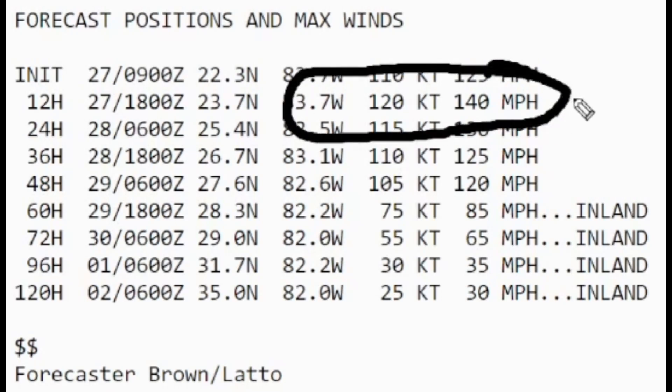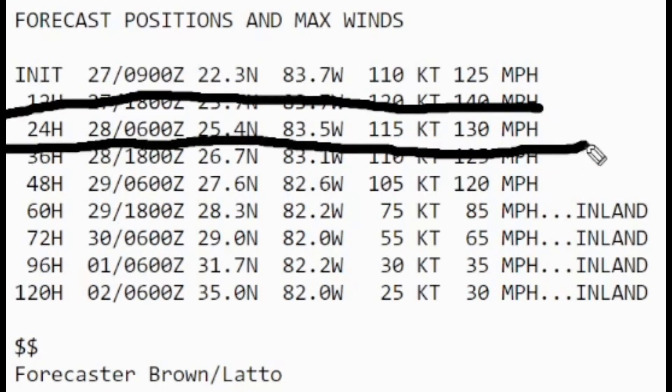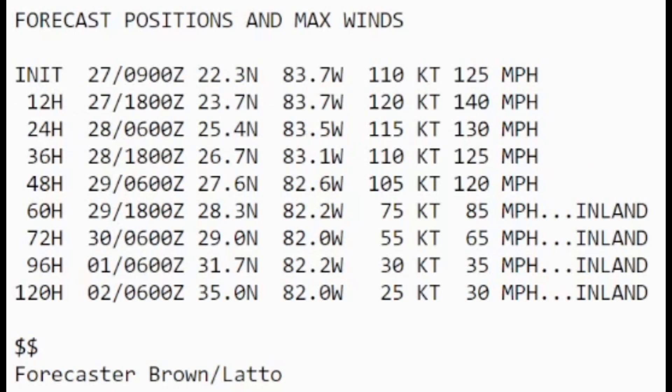The latest intensity forecast shows a 140 mile an hour hurricane still anticipated — a Category 4 all the way through the next 24 hours on the latest NHC forecast. This is still expected to be a catastrophic Category 4 hurricane very close to Florida in about 36 hours. When it gets close, it should be down to about 120 to 130 miles an hour, but it won't matter — impacts will be catastrophic and potentially unsurvivable in some areas, with life-threatening conditions in many areas.